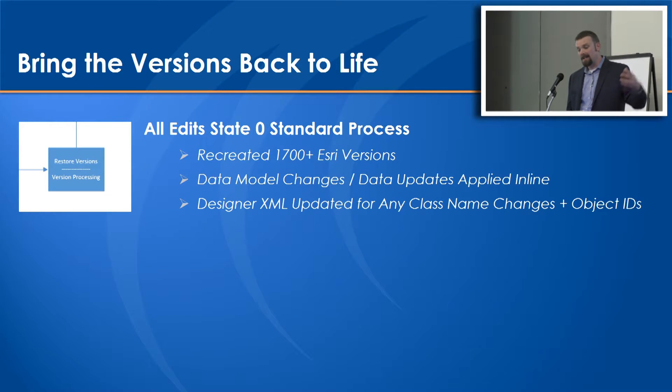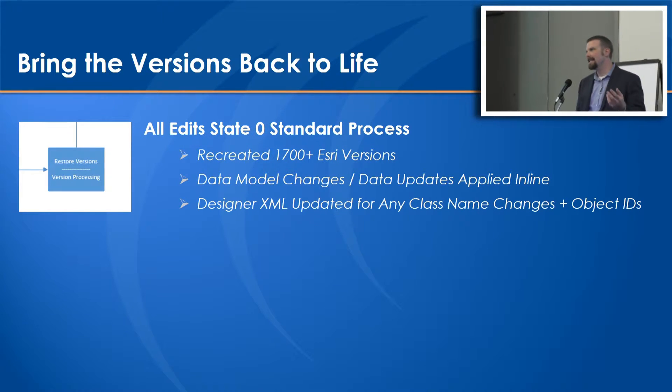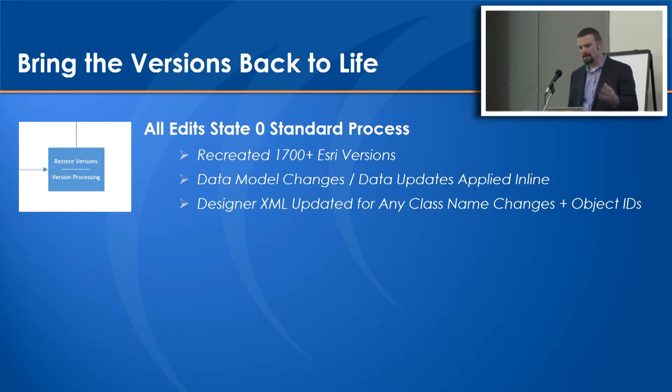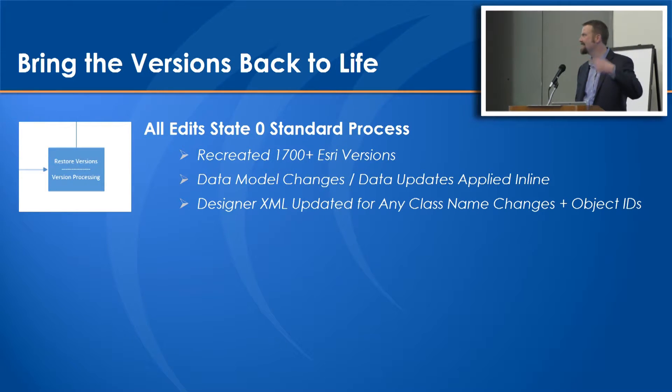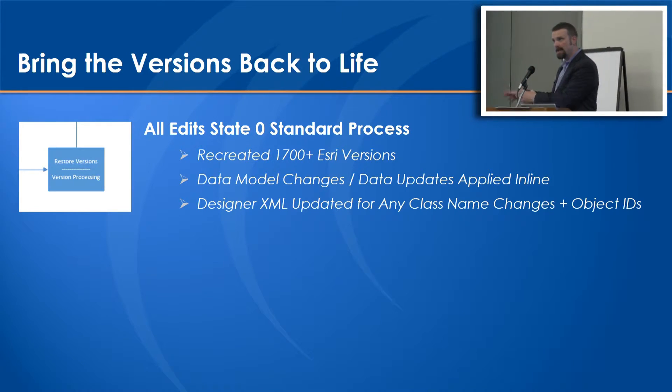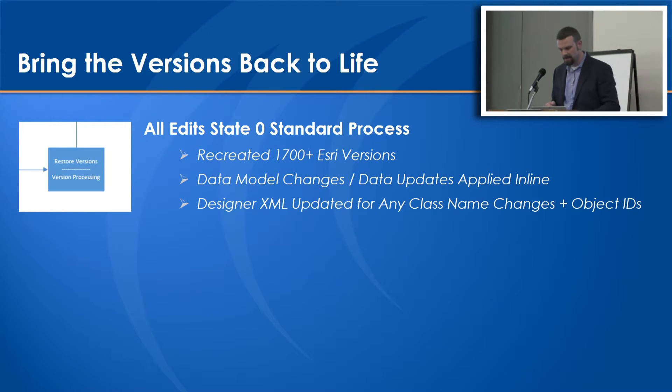Finally, the All Edit standard process brought those back - recreating the 1,700 versions again in the test environment. Data model changes and data updates were applied inline, so as those versions were recreated, if some model changes affected the edited data, those changes were persisted into the versions as they were recreated. The Designer XML was updated to ensure that any class name changes and object ID changes were applied to keep everything synchronized. The edits came back with new object IDs reinserted into the Schneider process, and it really came back to life synchronized together.